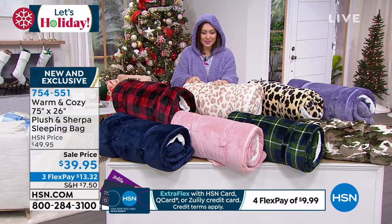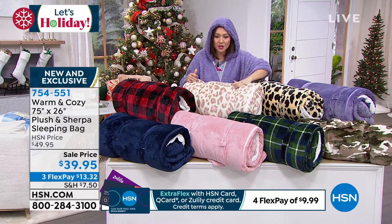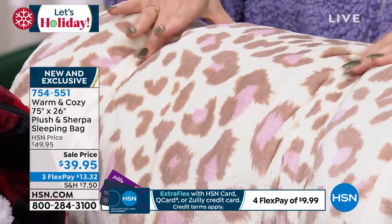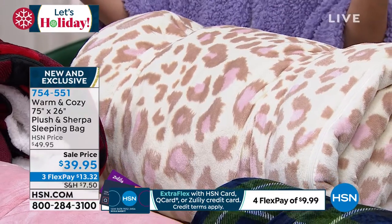Warm and Cozy came in and said: what if I give you a sleeping bag that has a pillow already built in, it's plush on the outside and faux sherpa on the inside? They have little double straps so it's easy to roll up and store away, and it's got a little handle so you can carry this anywhere.